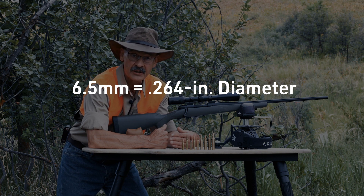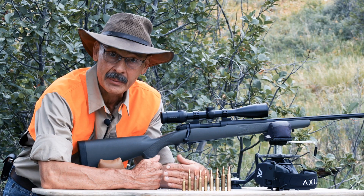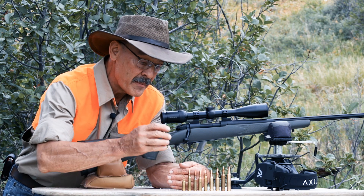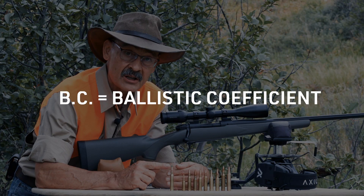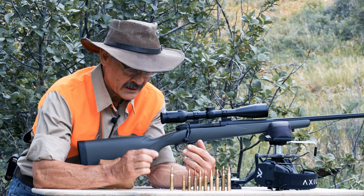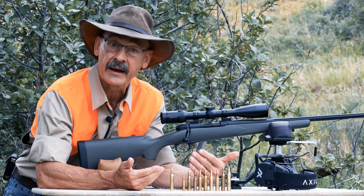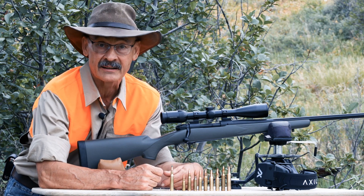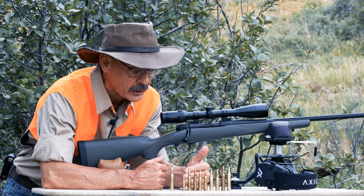Most of those can be pretty high in the ballistic coefficient category, but that all depends on their shape and their weight. The thing to remember about any cartridge is the bullet's BC is dependent upon its shape or form factor, its mass or density, and the caliber. So you can get a .224 bullet that has a higher BC than some 6.5 bullets — it's just got to be the right combination in that bullet.